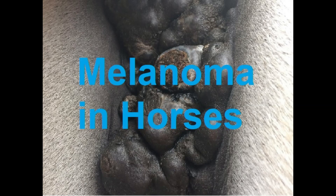Lesions may metastasise to the lymph nodes, liver, spleen, skeletal muscle, lungs, and blood vessels.